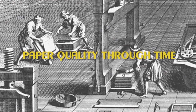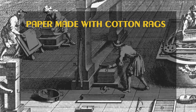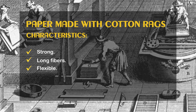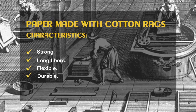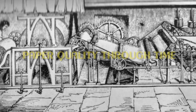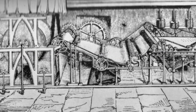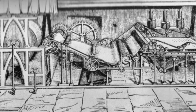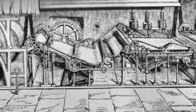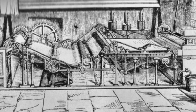Why do old books still have good paper, even those that are 500 years old? And why do some books become so brittle even to the touch through time? With the invention of the paper-making machine 200 years ago, paper components also changed, which led to a more commercial product and consequently less quality and durability.